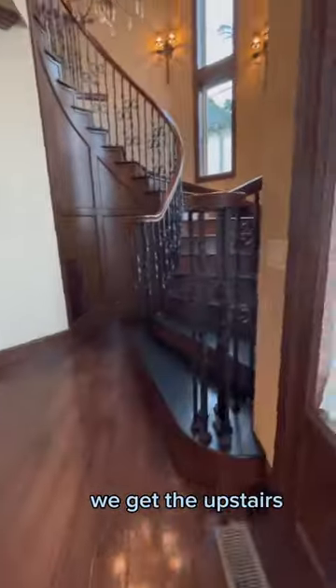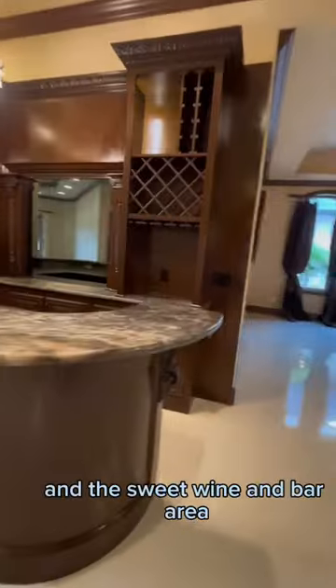To our right, we got the upstairs, the upper level. We got this cool fireplace hangout, another hangout, this sweet wine and bar area. Yes, please.